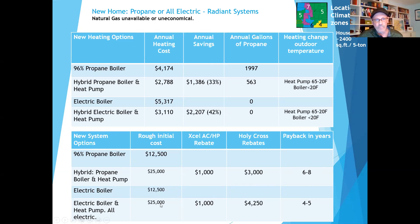For the electric boiler all-electric homes option, the rebates are nice — Holy Cross rebates are really good. It's a bit faster payback in this strategy.